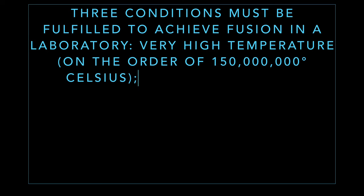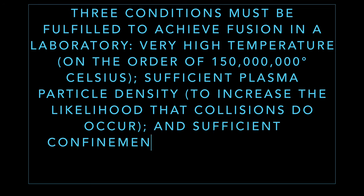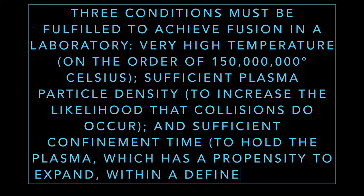Three conditions must be fulfilled to achieve fusion in a laboratory. First, very high temperature on the order of 150 million degrees Celsius. Second, sufficient plasma particle density. And third, sufficient confinement time to hold the plasma, which has a propensity to expand, within a defined volume.